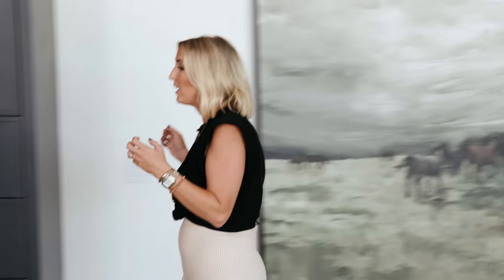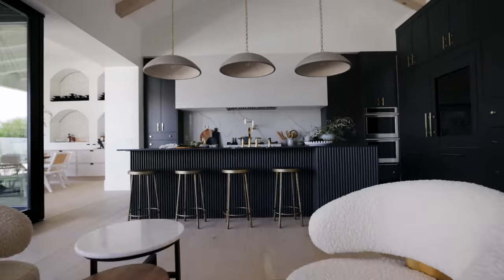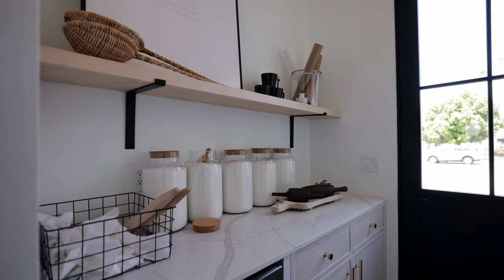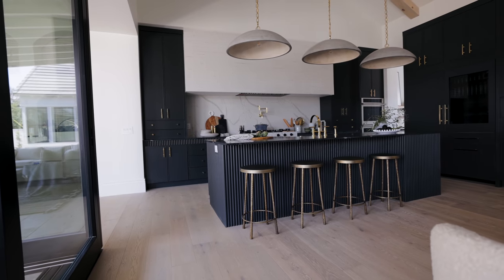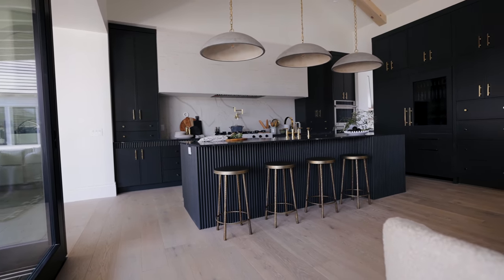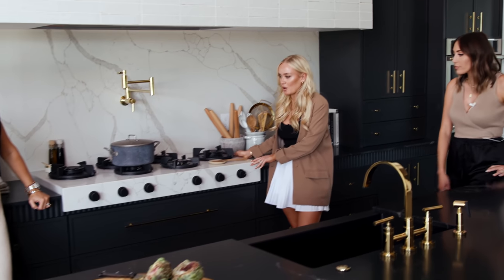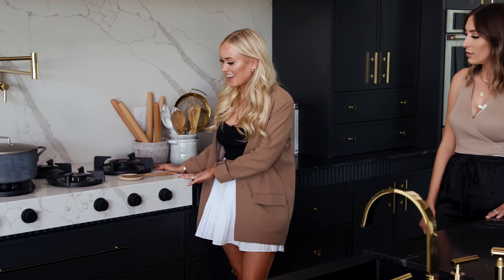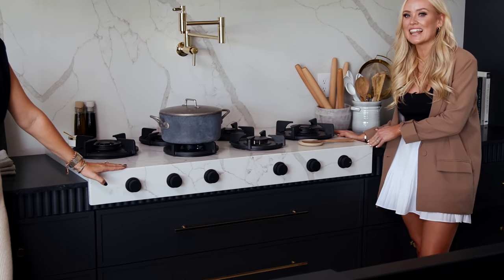One of the biggest things we designed this entire house around from the beginning — we saw this at the Kitchen and Bath Show back in January, two or three years ago. It is a statement piece. It's an art piece. This is something that as a cook who likes to Instagram it, this just excites me.